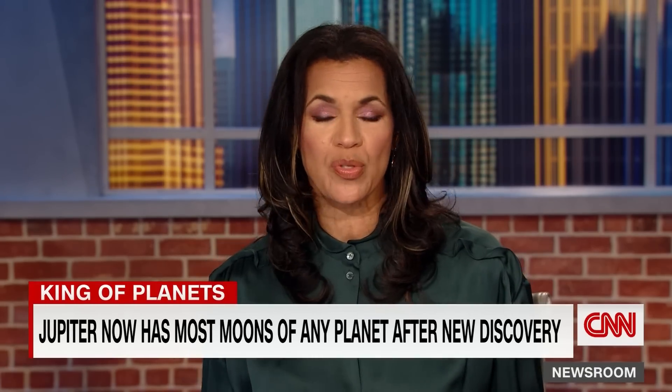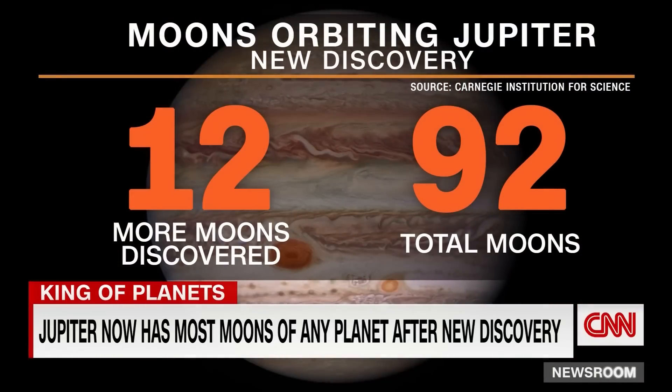Not only is Jupiter the largest planet in our solar system, it's now also the planet with the most moons. Astronomers discovered 12 more moons orbiting the gas giant using a high-powered telescope in Hawaii about 20 months ago, bringing the total number of moons orbiting Jupiter to 92.